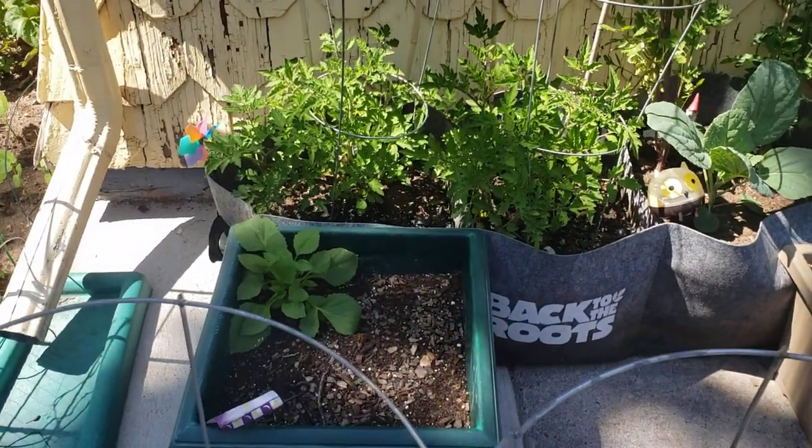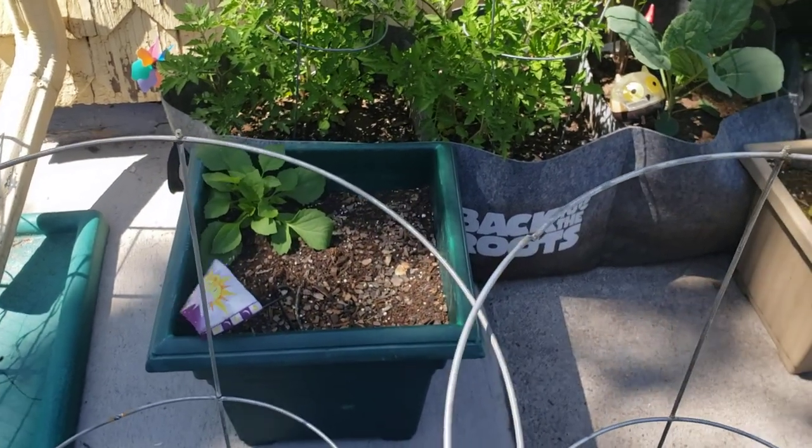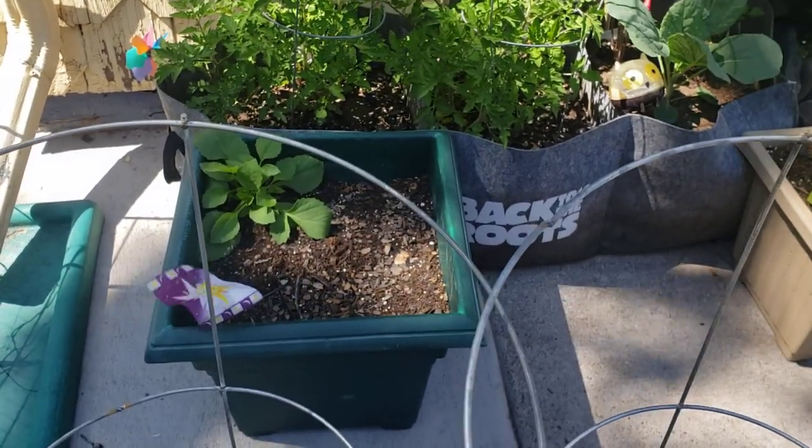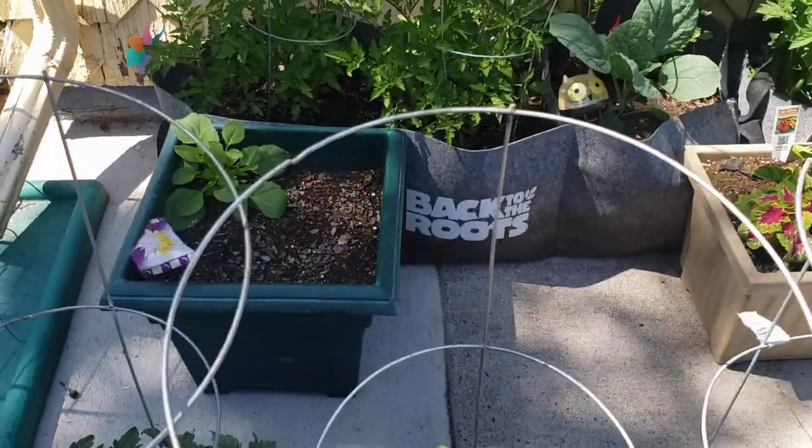Our dahlia is really just filling out the container. There are more dahlias down in there but they didn't come up, so I don't know if the tubers are beyond helping or if they may come up next season.